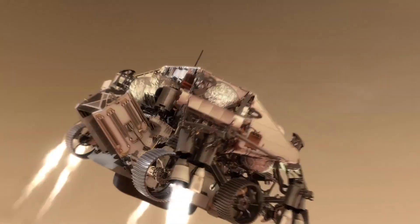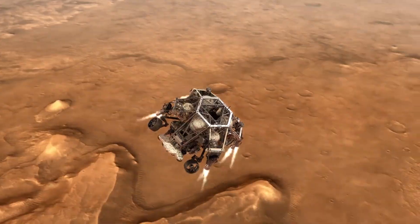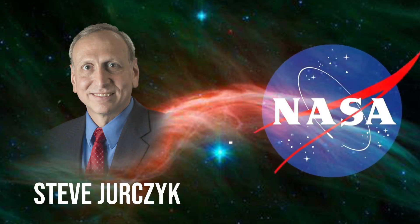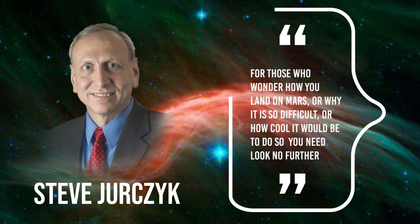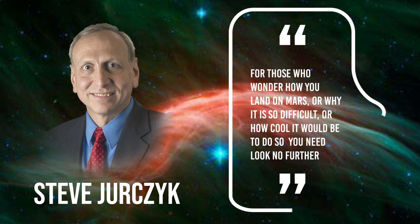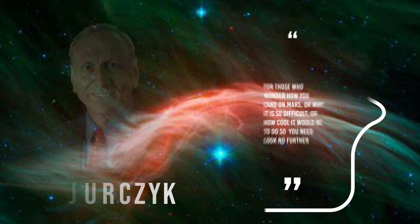NASA has just released a breathtaking HD video that its latest Mars rover Perseverance captured during its epic landing on the surface of Mars inside the Jezero crater on Thursday, 18th February. It takes us on a journey along with Perseverance — humans have never seen anything like this before. According to acting NASA Administrator Steve, for those who wonder how you land on Mars, or why it is so difficult, or how cool it would be to do so, you need to look no further.